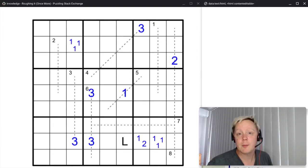Hi everyone, Jeffy here and welcome back once again to Around the World in Many Days. Today we'll be doing a Tapa puzzle and a Sudoku. This is episode 36, titled Roughing It Once More.